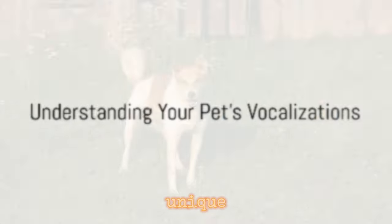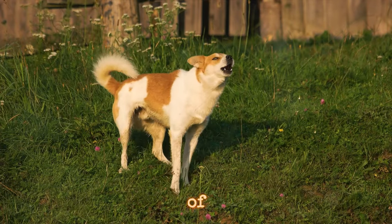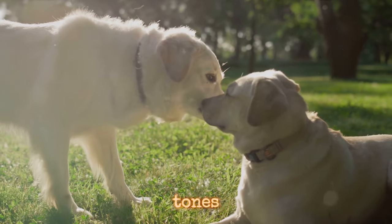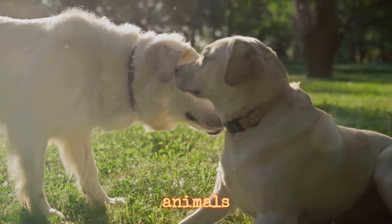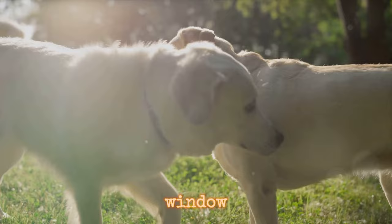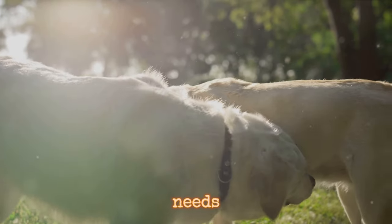Beyond body language, your pet has a unique voice that conveys a myriad of emotions and needs. Just as we use words and tones to communicate, animals too have their own unique vocalizations that serve as a window into their emotions and needs.